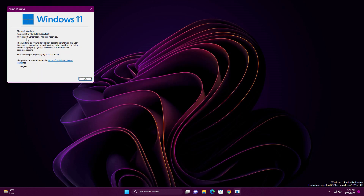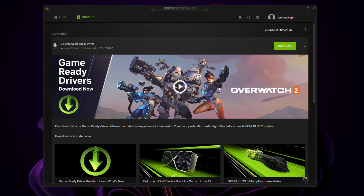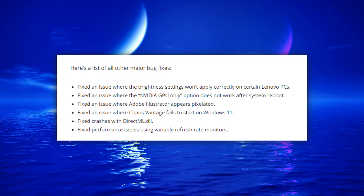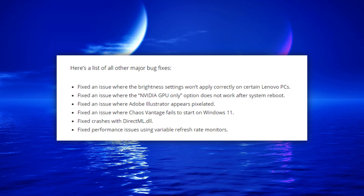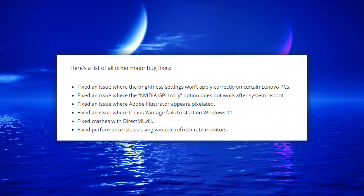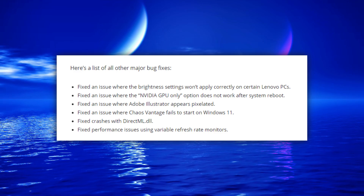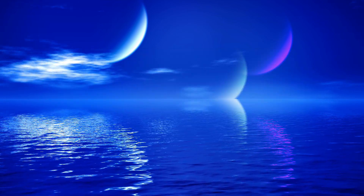Currently you can see I'm using Windows 11 22H2. To fix these problems, you need to update your Nvidia graphics driver to version 517.48. They have fixed issues like brightness not correctly applying on Lenovo PCs, Nvidia GPU-only setting not working after rebooting, issues with Adobe Illustrator, and huge frame drops in some games.